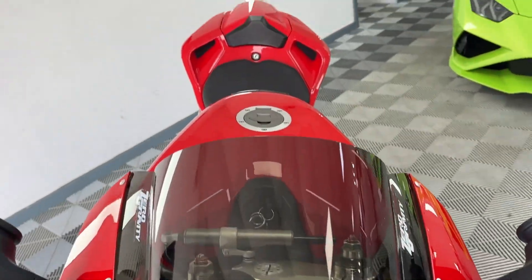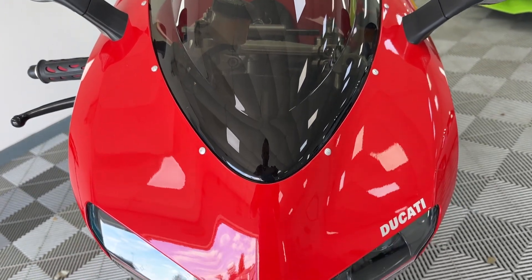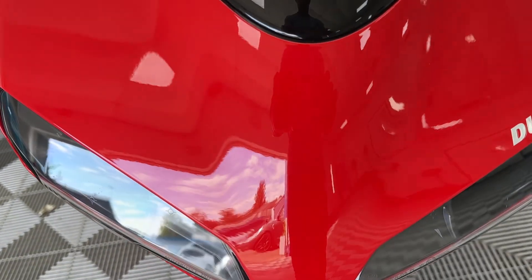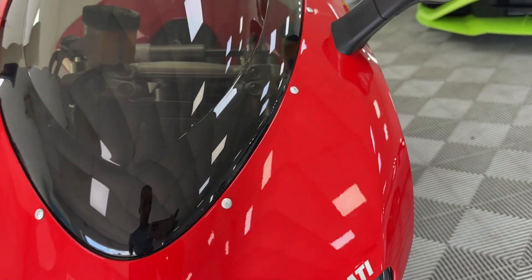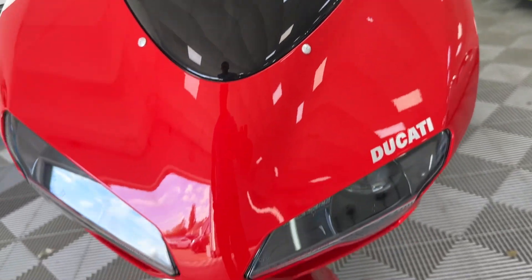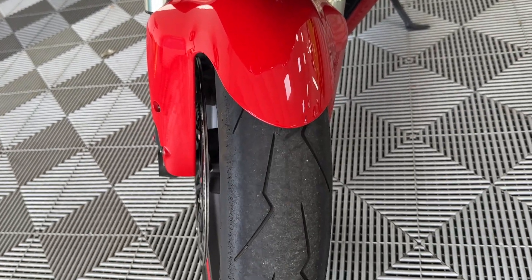Starting on the front of the bike with the double bowl screen, all completely unmarked. The paintwork is just spot on — I can't even see a stone chip in there. Absolutely gorgeous. Mudguard unmarked, tyre is all good.